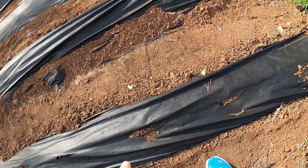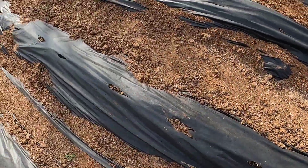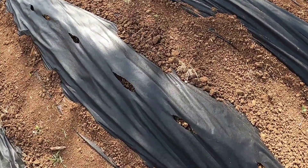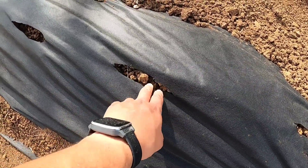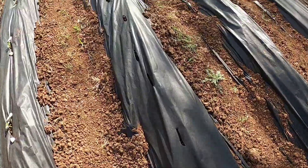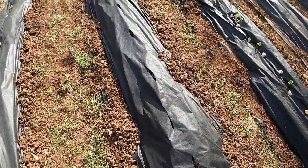Here we have cantaloupe — all of these are seeds. I did end up cutting holes in the plastic, because I was just cutting slits at first and that was creating too much heat. I had to cut actual holes so the plants could breathe a little better, which you'll see more of as we go.